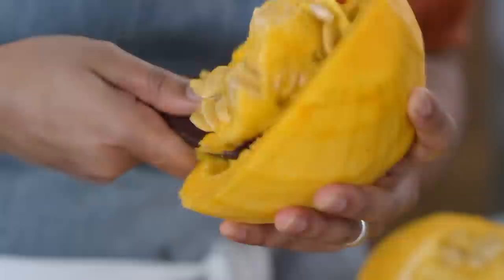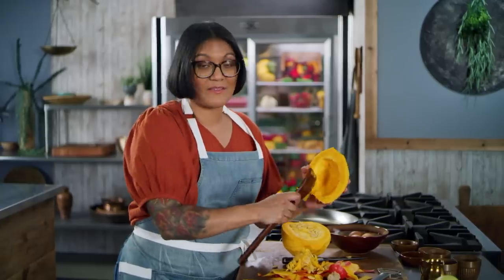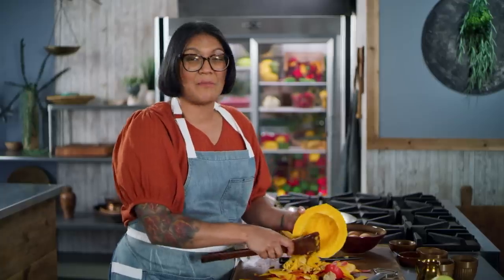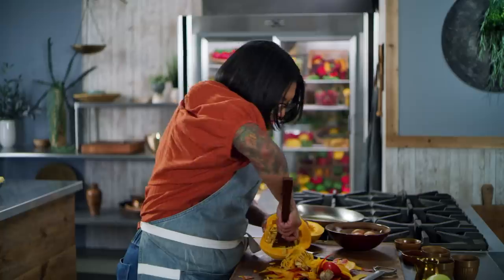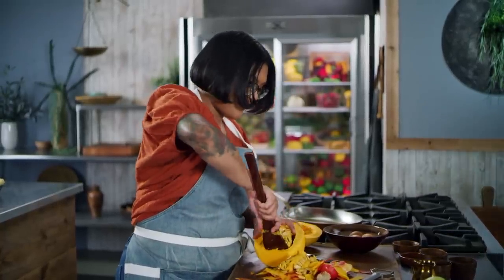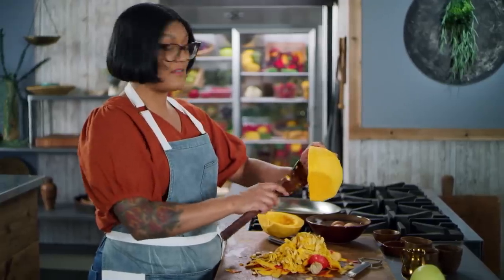Historians have found the oldest domesticated pumpkin seeds on record in the Oaxaca Highlands in Mexico, dating back 7,500 years ago. It's said those pumpkins were much smaller and bitter. There's a lot of labor in this pumpkin pie — the carving, the scooping. My pumpkin has been cleaned out and I'm going to start slicing it now.